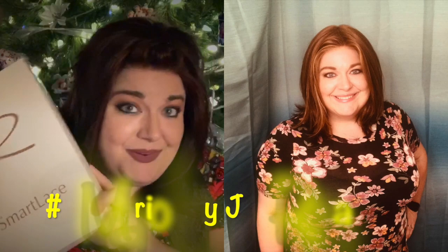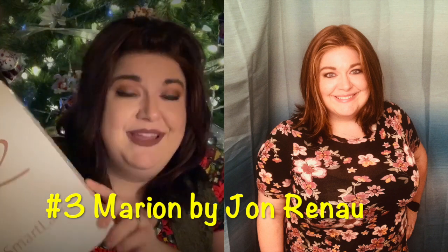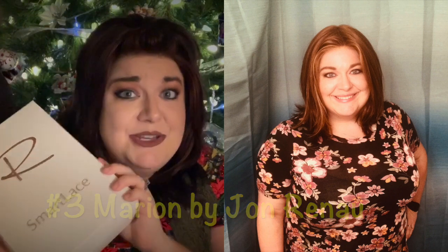For number three, I went with Jon Renau Marian. Marian is new for 2018 — she came out in October in their fall collection. I got her in color 32BF, which is a gorgeous red color. I wish that color came on every Jon Renau wig. It has zero permatease, so if you're not a permatease lover, it's a great sleek bob. It totally redeemed Jon Renau for me. Marian has fit me like a glove, and it's actually my number one video on YouTube.